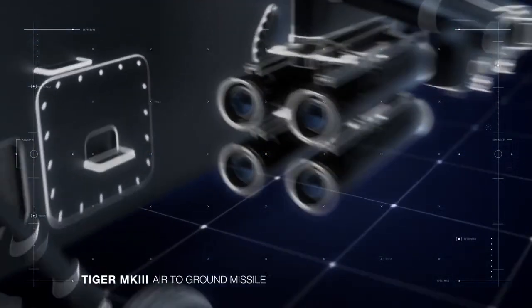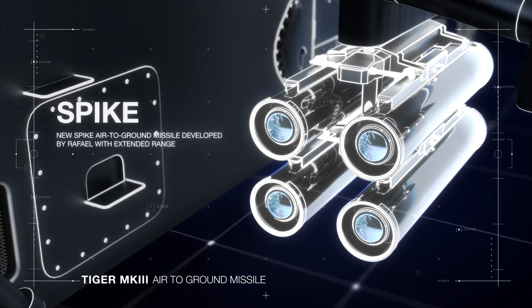Features include the Spike air-to-ground missile, developed by Rafael for the Spanish variant. This air-to-ground missile allows dual communication between the helicopter and the missile in flight through radio and fiber optic data link.